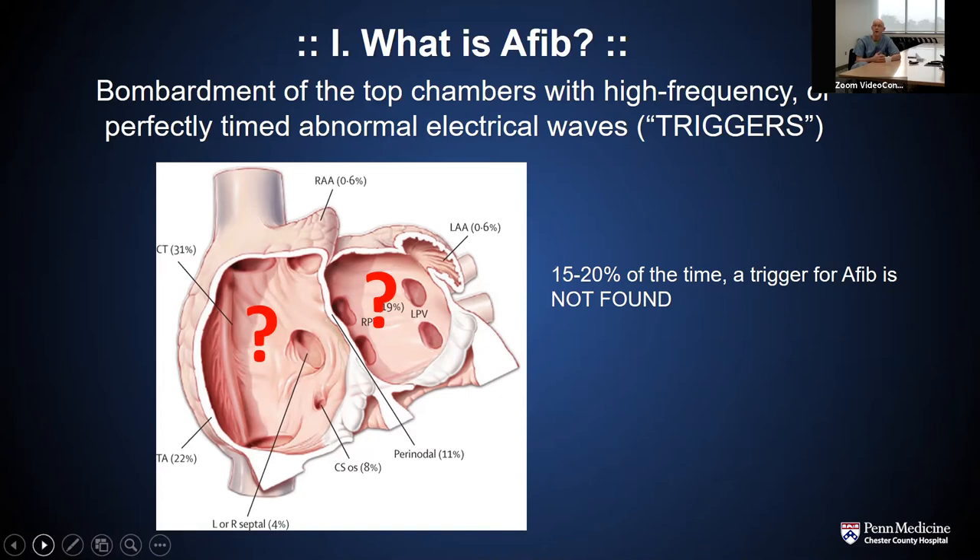About 15 to 20% of the time, we don't actually diagnose the trigger for atrial fibrillation. Our treatment modalities are designed to address as many potential causes as possible, but 15 to 20% of the time we can't say with certainty what caused the patient's atrial fibrillation — we just come up with a treatment plan that's effective in treating it.